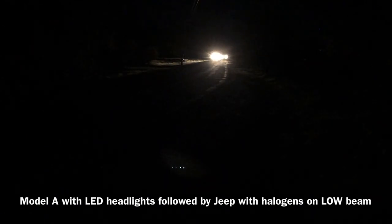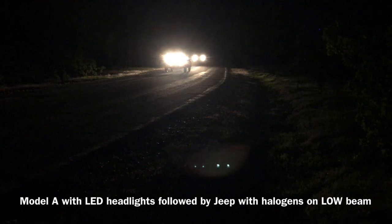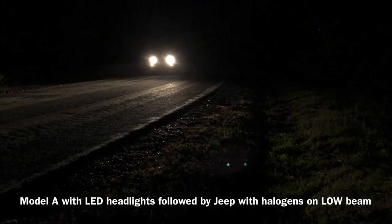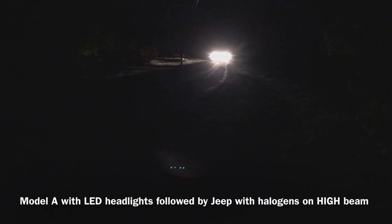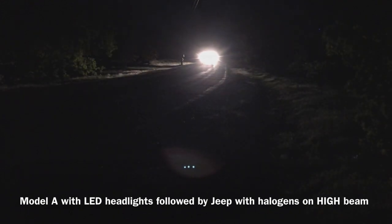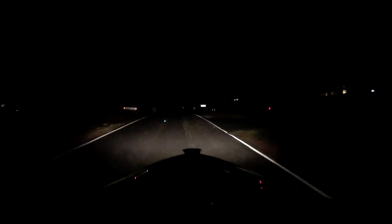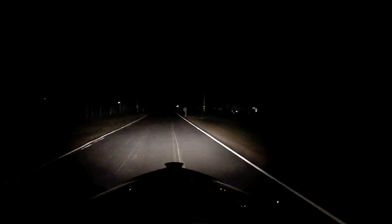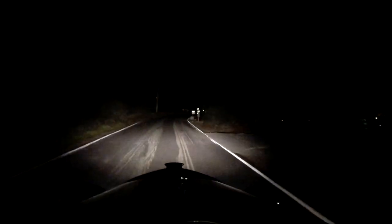So how do they look to oncoming traffic? Are they really blinding? Well, let's find out. The Model A is in front, followed by a fairly new Jeep right behind it — the Model A with the 3000 Kelvin LED lights, the Jeep with halogens. Here's the exact same test but this time both vehicles are on high beams. Now let's take a drive with the 3000 Kelvin LEDs in both headlights. The definition of things is just a little bit better than the 6000 Kelvin LED headlights. I could imagine somebody making the argument that LEDs don't illuminate as well as incandescent, but as soon as they switch to these new bulbs, I think that argument totally goes out the window.